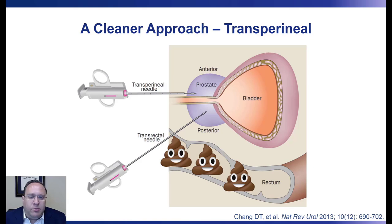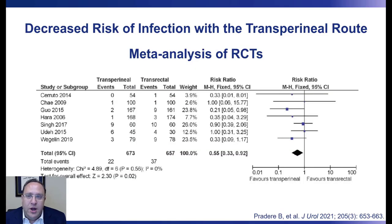There is, in fact, a cleaner approach to performing prostate biopsy. With the transrectal approach, the biopsy needle punctures the rectal mucosa on its trajectory to the prostate. Instead, with the transperineal approach, the biopsy needle goes through the area of skin in the perineum, which can be sterilized prior to the procedure. We know that the transperineal approach is associated with a marked reduction in infectious complications compared to the transrectal approach.